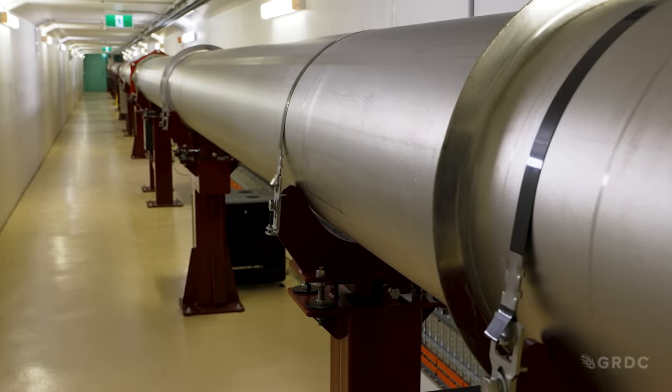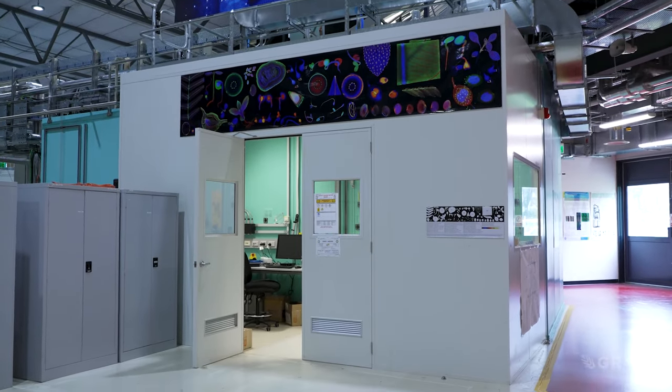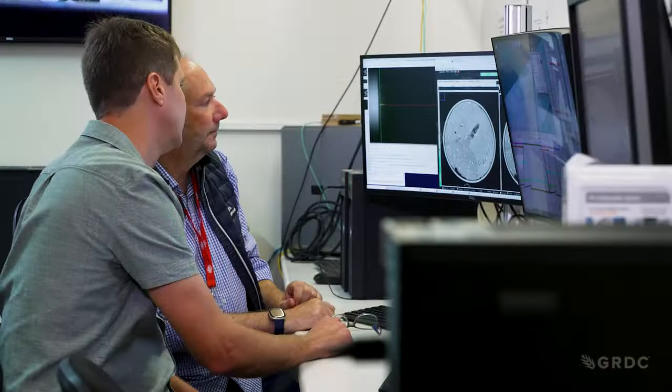Behind me we have the linear accelerator and the storage ring — that's where the electrons are produced and stored, accelerated very close to the speed of light. And behind me we also have some magnets which generate X-rays from those electrons, and those X-rays travel down into the experimental hutch where we do the work.